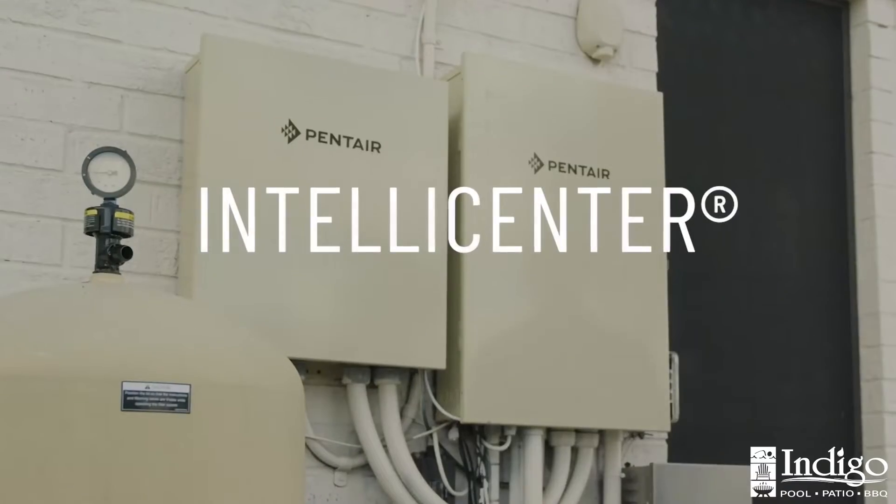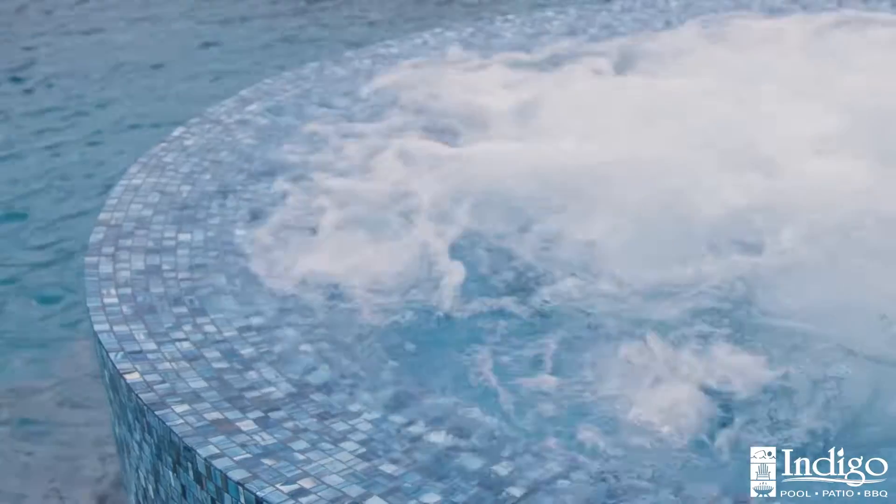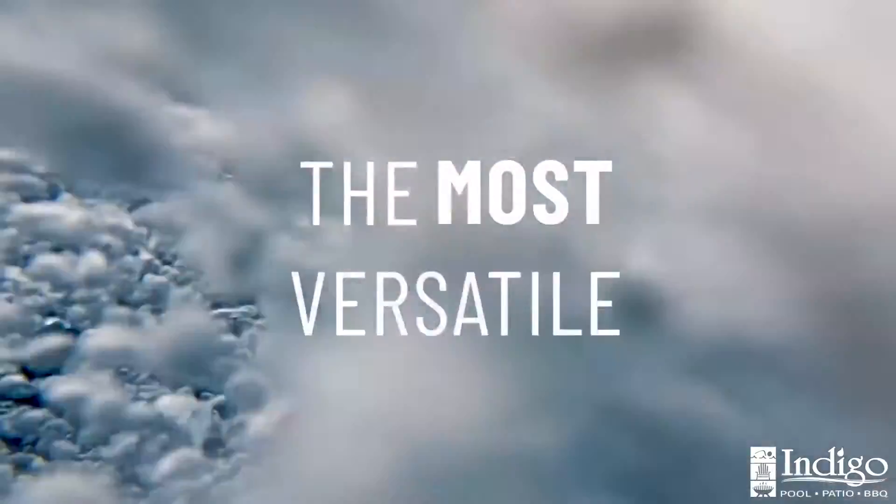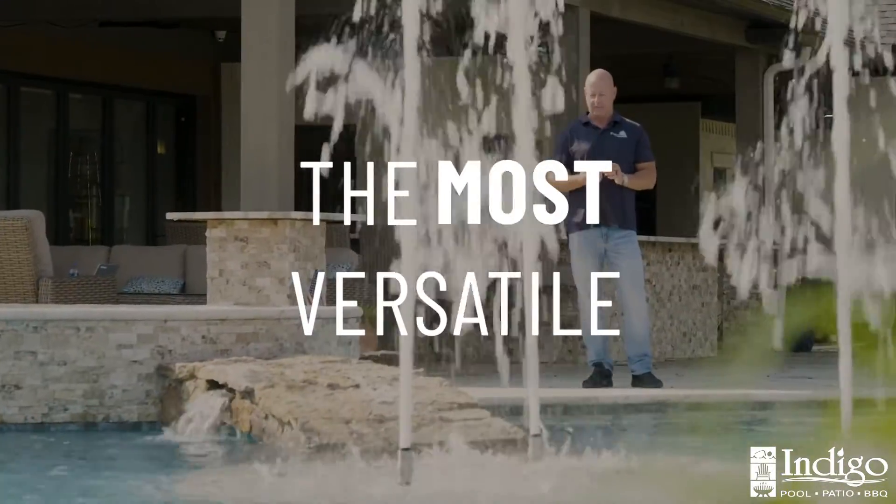Introducing the IntelliCenter Pool Control System. It supports 5 to 40 features and accessories, making it the most versatile Pentair pool automation system.